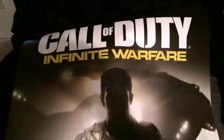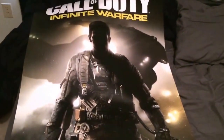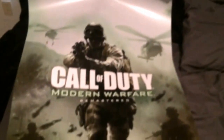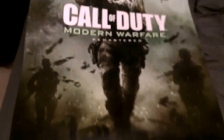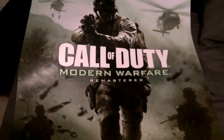Normally at our GameStop you'll get a poster with your pre-order, which is awesome. But since they're doing the remaster of COD 4 this year, they did something pretty crazy. On the front side you've got your Infinite Warfare — the regular Call of Duty poster, the one we've seen with the guy that has the space helmet and the ship in the background and a weird-looking gun — with the Activision 2016 publishing.